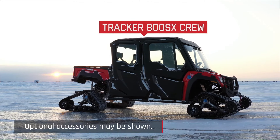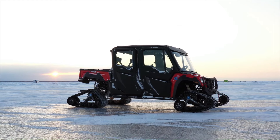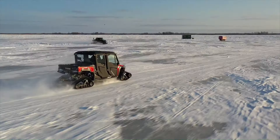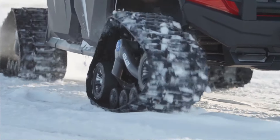The Tracker 800SX is a robust and versatile off-road vehicle designed for both work and play. Powered by an 812 cubic centimeter three-cylinder engine delivering 50 horsepower, it offers impressive performance with a towing capacity of up to 2,000 pounds.